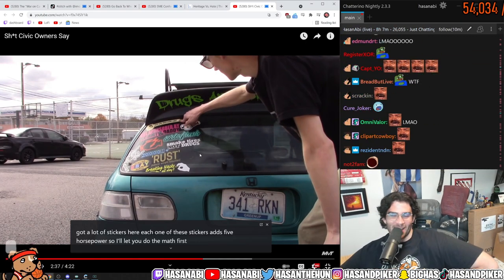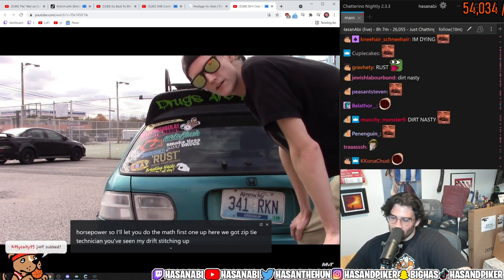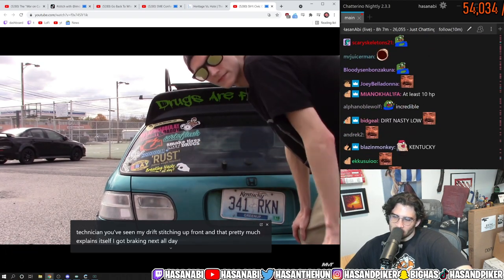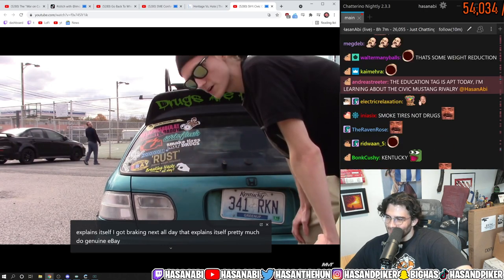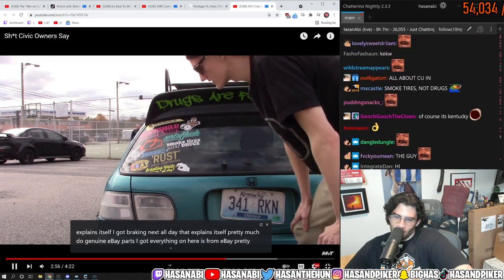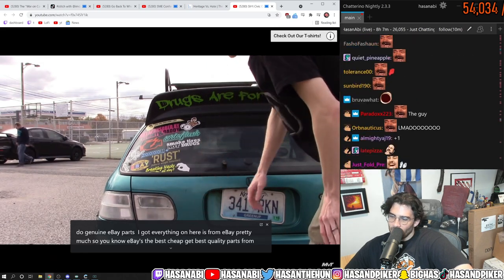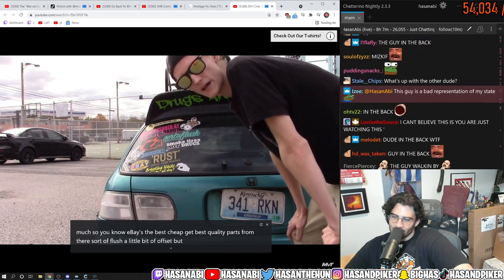Each one of these stickers is five horsepower. Here we got 'zip tie technician' — you've seen my drift stitching up front, and that pretty much explains itself. I got 'breaking necks all day,' that explains itself pretty much too. And 'genuine eBay parts' — everything on here is pretty much from eBay. You know eBay is the best place to get quality parts. Sort of flush, a little bit of offset, but ain't bad.